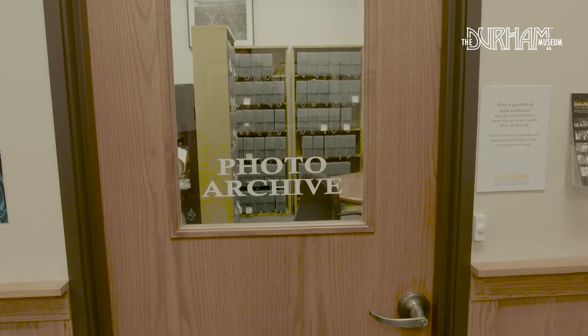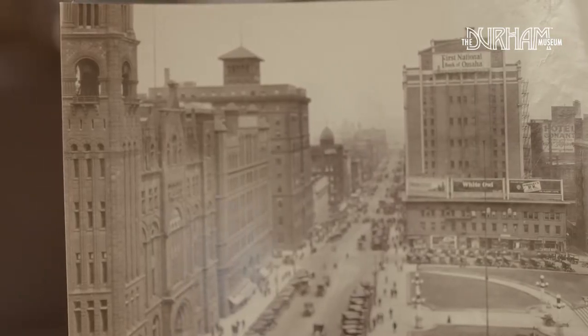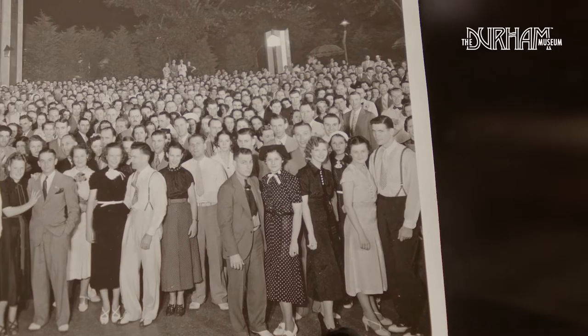The Durham Museum Archive is the visual record of Omaha's history. We have over a million images of everything from iconic buildings and large events to everyday folks going about their daily lives.